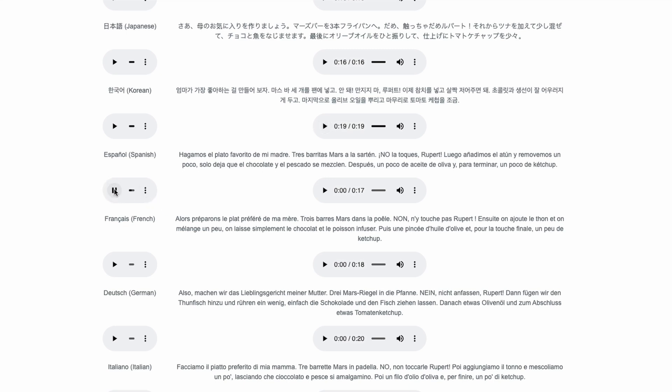[Spanish demo audio]: Produciendo al transparentar de la luz visiones de ejércitos de gigantes, de torres, de castillos. Necesitaba aquella escasez de ciudades. Hagamos el plato favorito de mi madre. Tres barritas Mars a la sartén. No la toques, Rupert. Luego, añadimos el atún y removemos un poco. Solo deja que el chocolate y el pescado se mezclen. Después, un poco de aceite de oliva y, para terminar, un poco de ketchup.